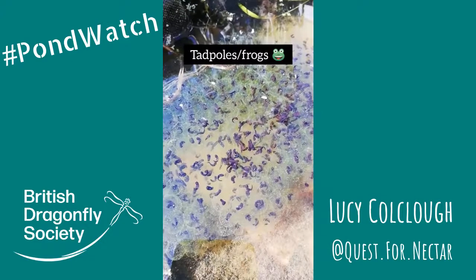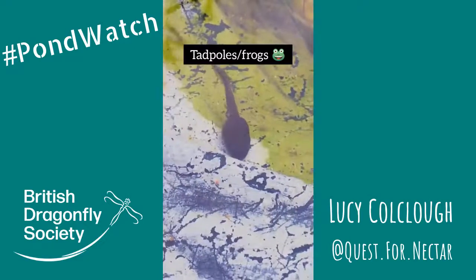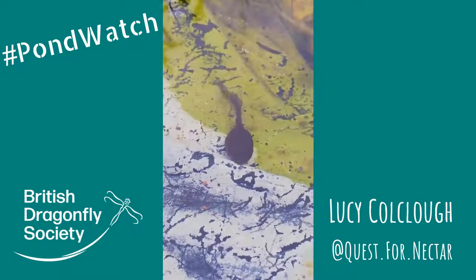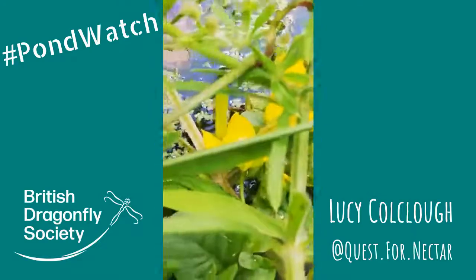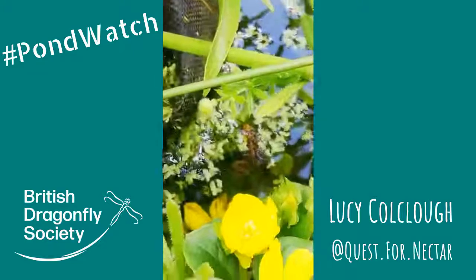Next up we've got amphibians — in this case frogs. So our tadpoles have taken just over 10 weeks to transform from those tiny little jelly blobs into tiny little froglets, and it's been so entertaining to watch them grow those legs and gradually start to use them.